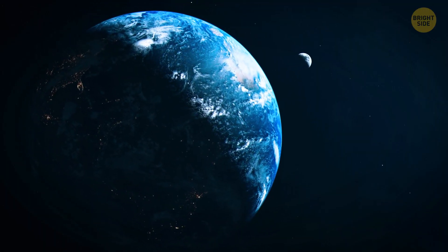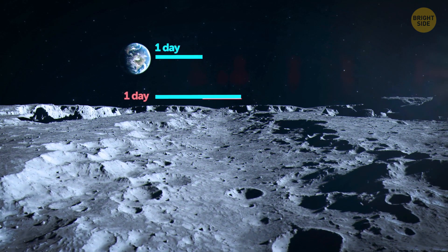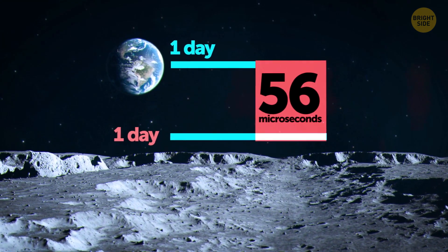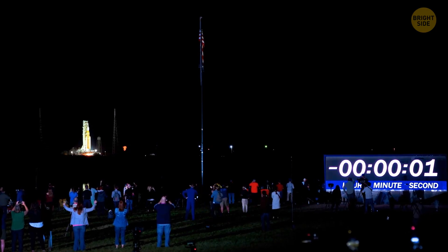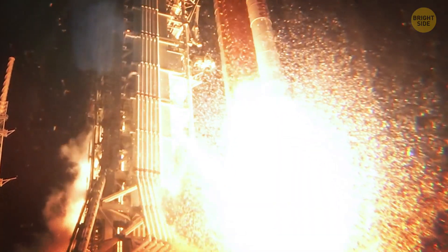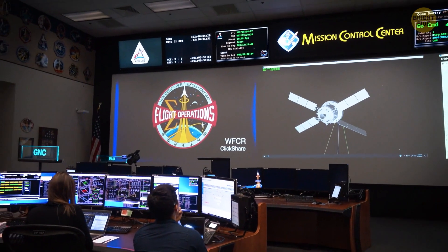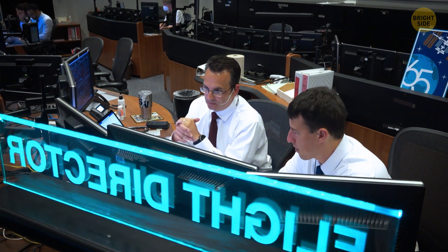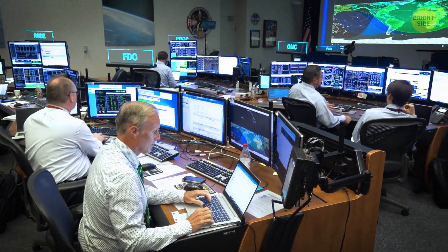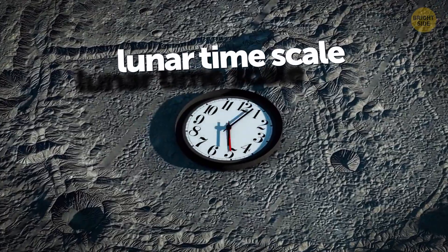The thing is, the moon doesn't operate on Earth's time. A day on the moon runs slightly faster than a day on Earth. The difference is about 56 microseconds, and it seems insignificant, but over time even such a difference can add up, creating bigger issues. So, to keep lunar missions running smoothly and prevent things from drifting out of sync, NASA and scientists around the world are now dealing with a tricky challenge: creating an entirely new lunar timescale.